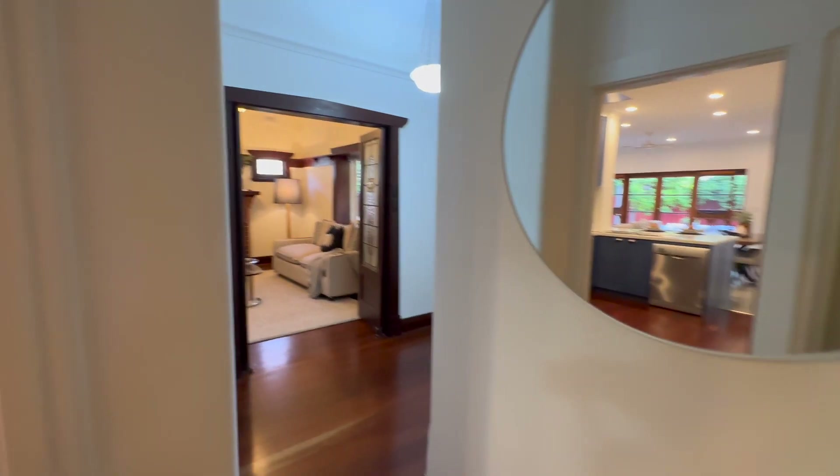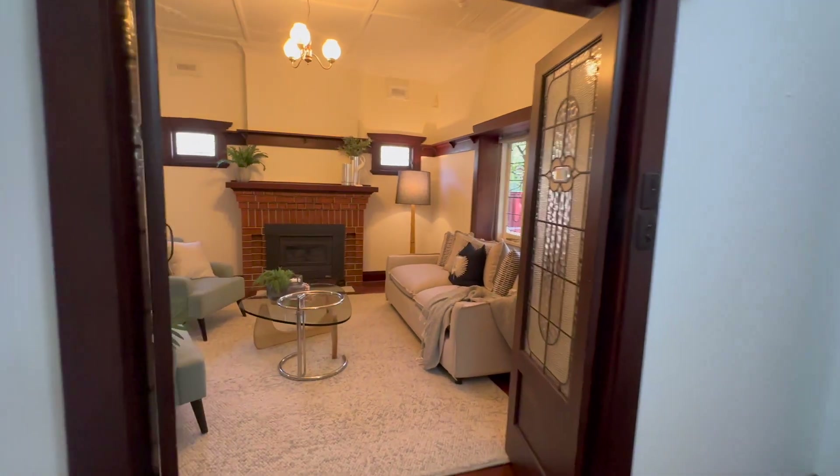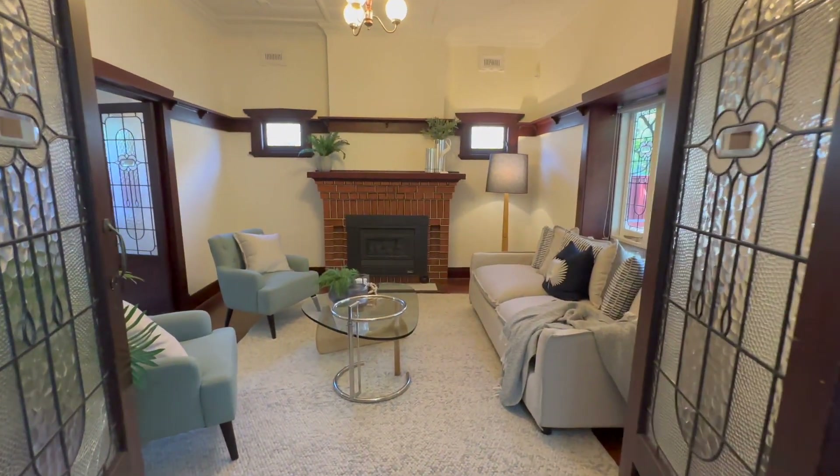Stunning home, amazing character features. You will be, I think, very, very happy living in this one.